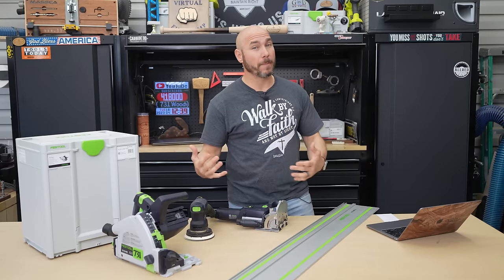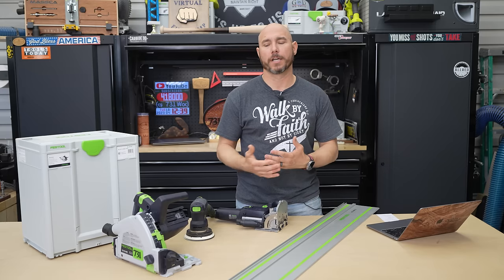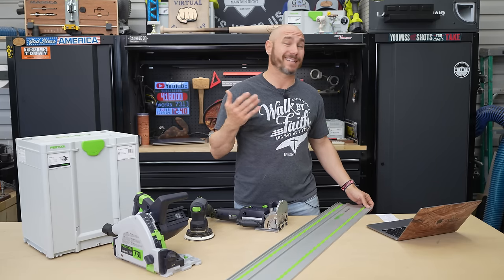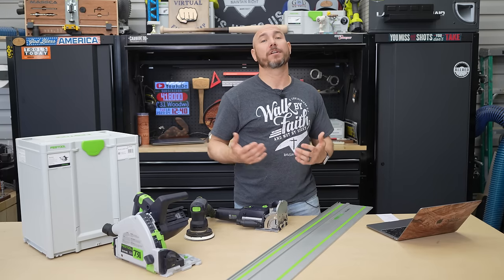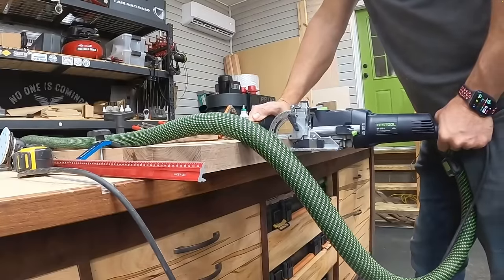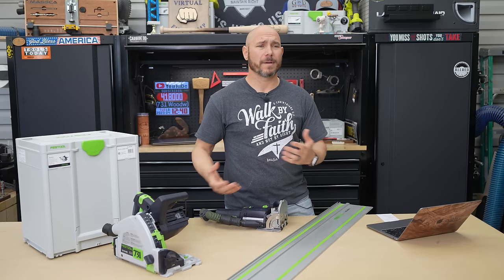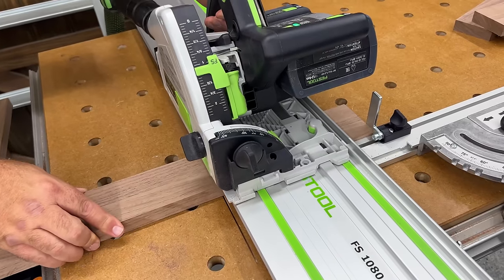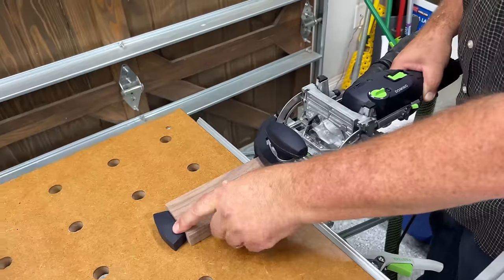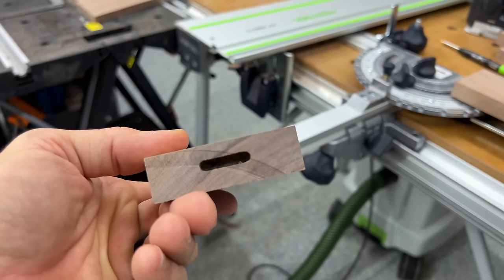What sets Festool apart and causes them to be higher priced? First, most people underestimate the power of the Festool system — everything works together. The guide rail can be used with the track saw, jigsaw, router, and domino. All their dust extractors' hoses connect to the domino, track saw, orbital sander, and Rotex sander. When you combine the MFT table with the track saw and routers, you have a system where you don't even need a miter saw. Cuts are super clean with no tear-out.